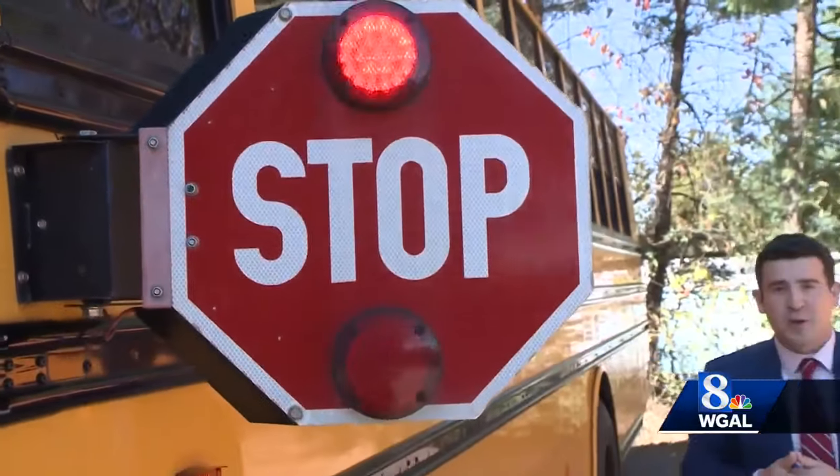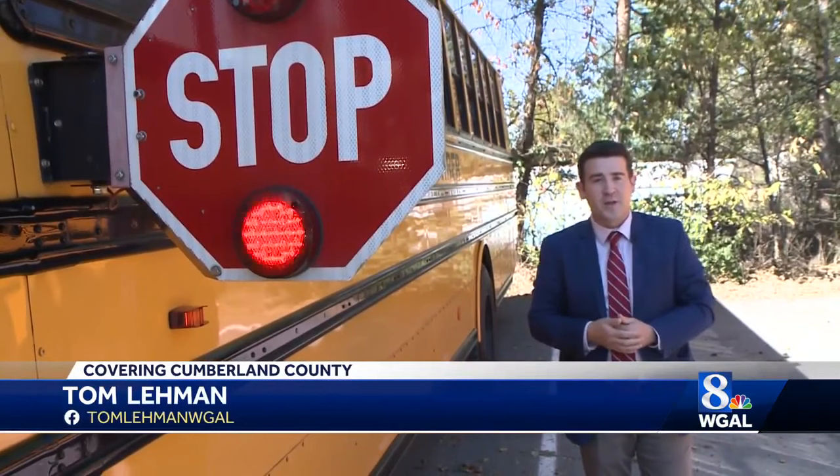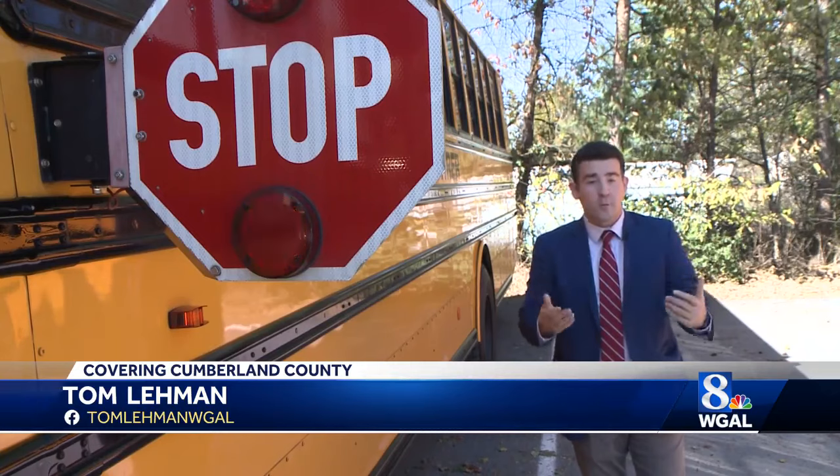Blowing through a stop sign on the side of a school bus like this one can be dangerous for kids getting on or off the bus. Some school districts are now turning to automated cameras to try and enforce the law.